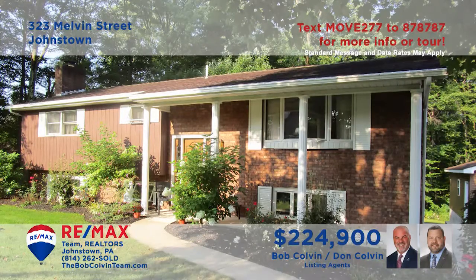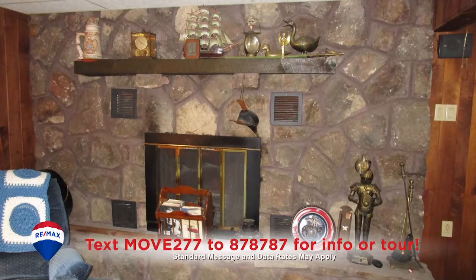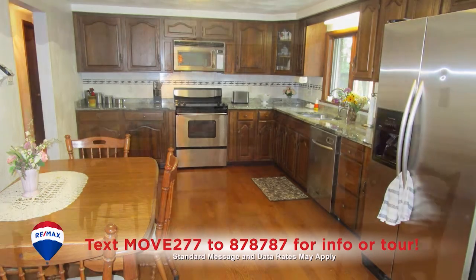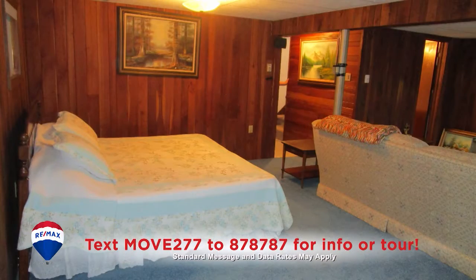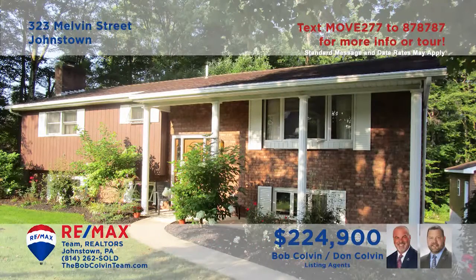Here's another great Richland home presented by the Bob Colvin Team. Spend quiet time under the decorative ceilings in the living room or perhaps by the stone fireplace in the lower level den. Create your favorite meals in this roomy eat-in kitchen and share them in the formal dining room or with a picnic on the open-air deck. All this plus a pair of comfy bedrooms and two full bathrooms. Contact the Bob Colvin Team for all the details or to schedule a tour.